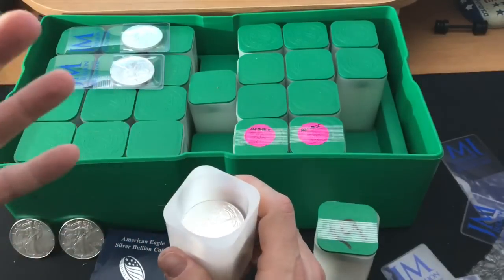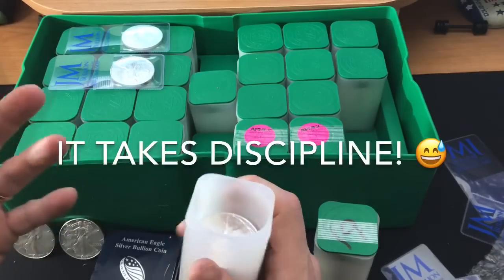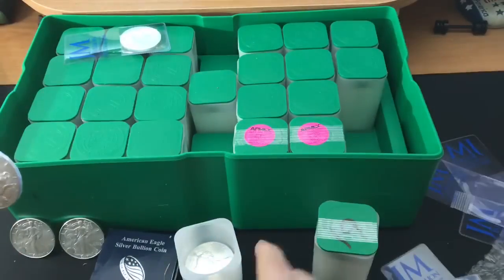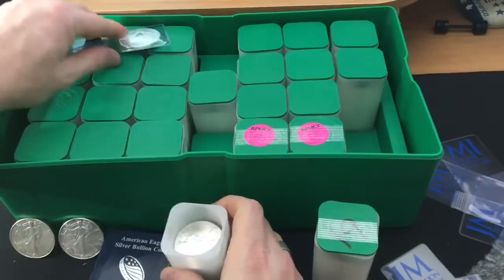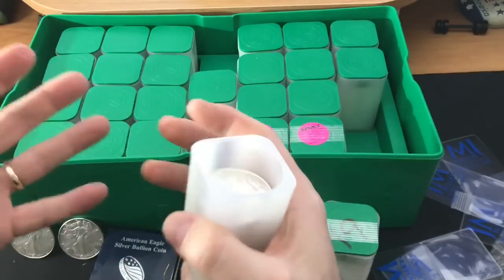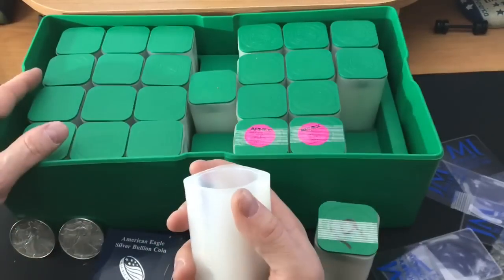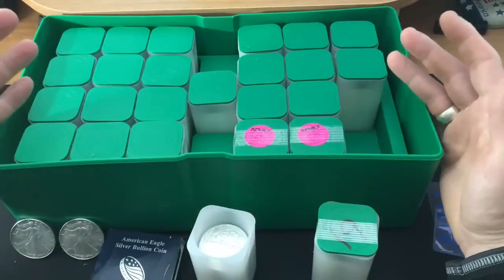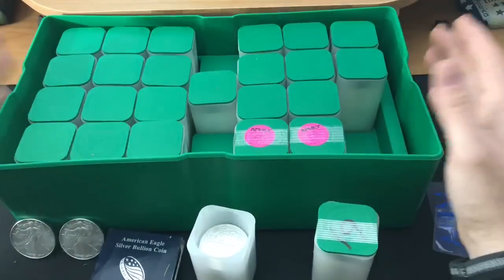The second lesson was: it takes discipline. Not just to stack this many Eagles, but just not to get distracted. I'm a pretty disciplined stacker. I focus. You've probably seen my videos on maintaining your stacking focus. Getting this many Eagles really taxes your level of focus.